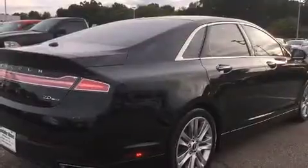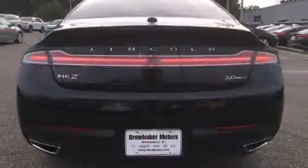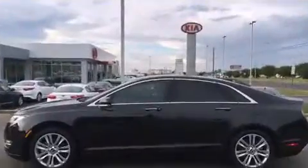Turbocharger technology provides forced air induction, enhancing performance while preserving fuel economy. Lincoln prioritized fit and finish as evidenced by leather upholstery, front and rear reading lights, a built-in garage door transmitter, and seat memory.